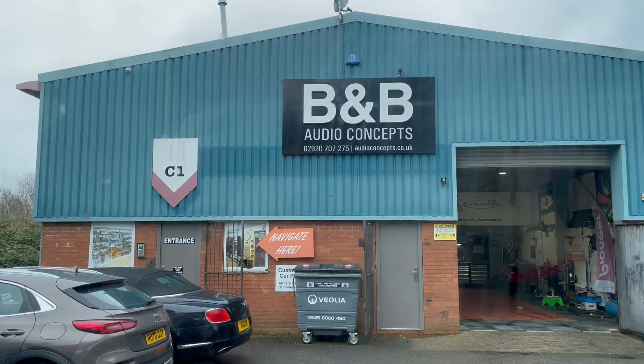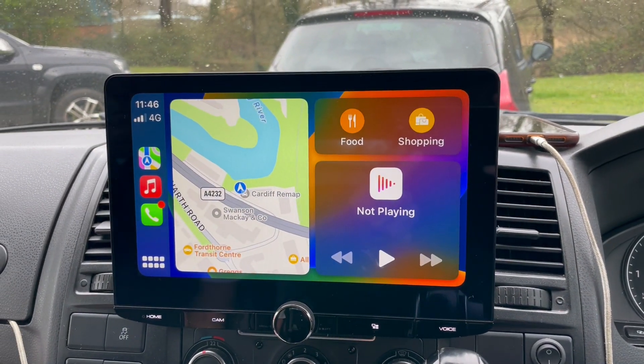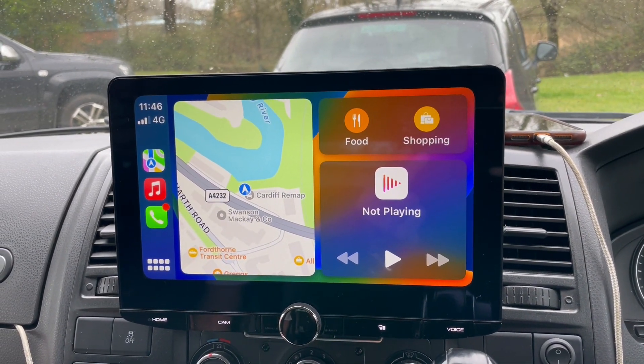Hello folks, Waz here at B&B Audio. We've got a Sportline T5 in for a 10-inch Kenwood top of the range HD screen.